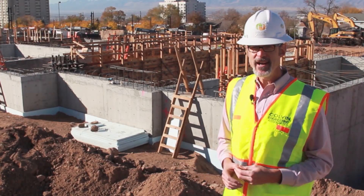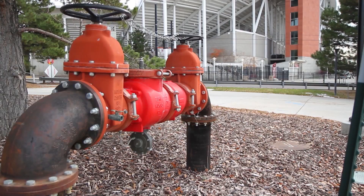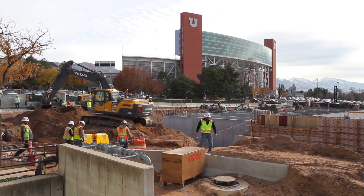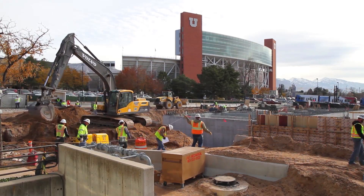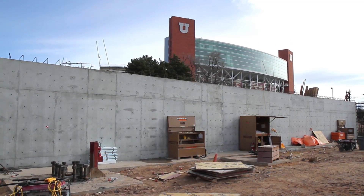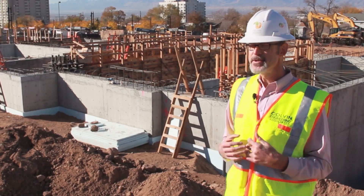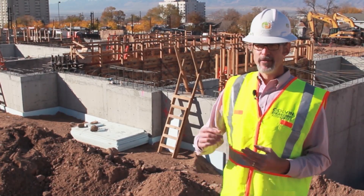Early in the design, the university told us they have an irrigation system running right by the building, with a deep well down by the stadium. They pump from a thousand feet down in the ground and the water is pretty cool — it runs all summer long, right by the building. We realized: all summer long we need air conditioning, and we've got cool water running right by the building anyway. How can we put these two things together?